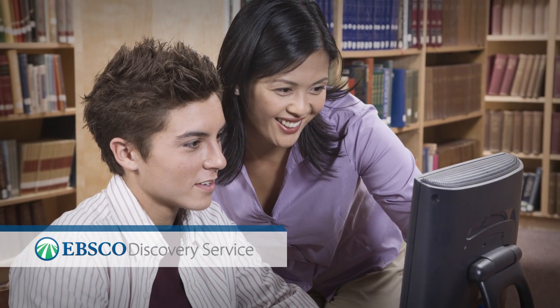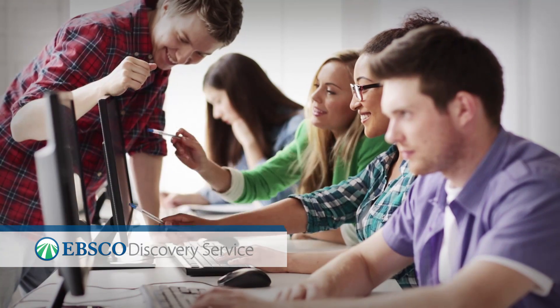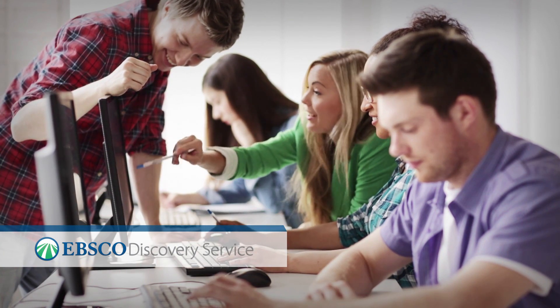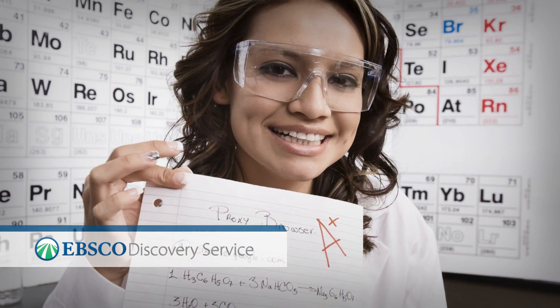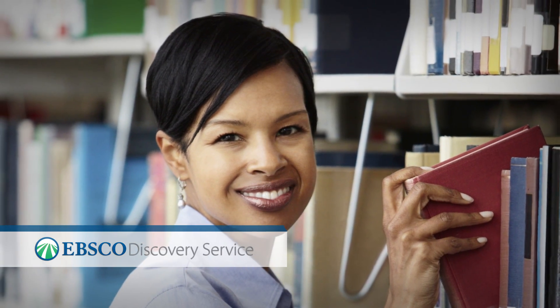Research tools such as EBSCO Discovery Service provide access to the high-quality resources your library subscribes to. Familiarizing yourself with them now will help you develop the knowledge and skills needed to compete in the digital age. Ask your librarian about EBSCO Discovery Service today.